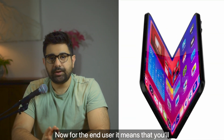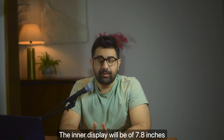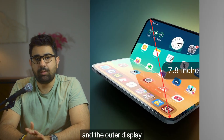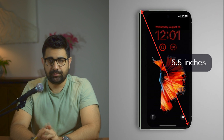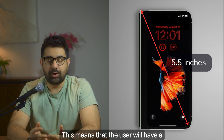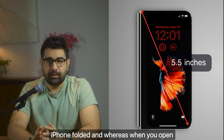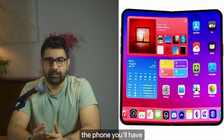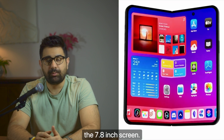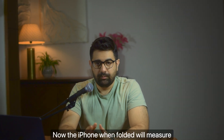What does all this tech mean for the end user? For the end user, it means you'll have a book-style iPhone. The inner display will be 7.8 inches and the outer display will be 5.5 inches. This means you'll have a quick-look functionality when the phone is folded, and when you open the phone you'll have full functionality with the 7.8-inch screen.